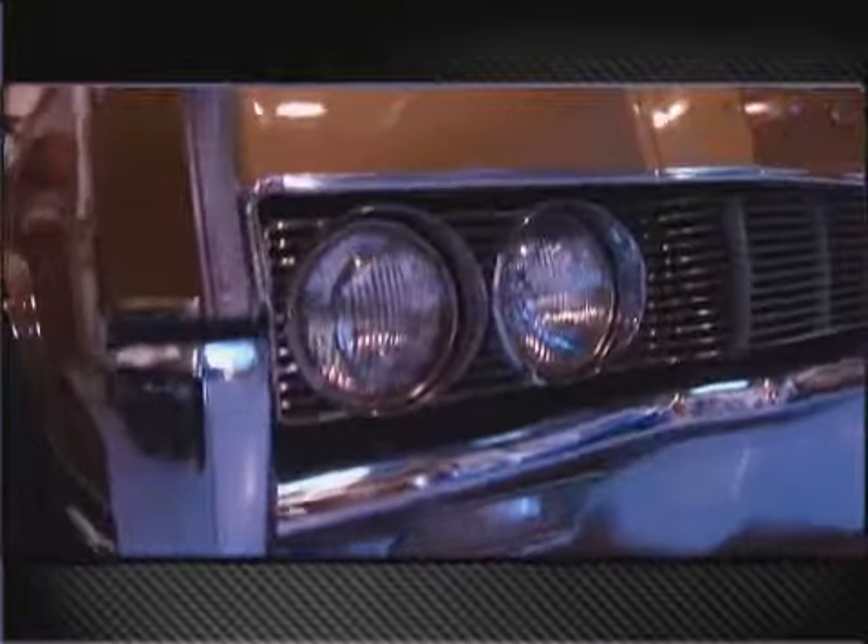And here we've got a classic '67 Lincoln Continental, suicide door convertible. One of President Kennedy's favorite cars, of course. And the opening scene of Entourage with the suicide doors closing. Everybody's got to have themselves a suicide door Lincoln.